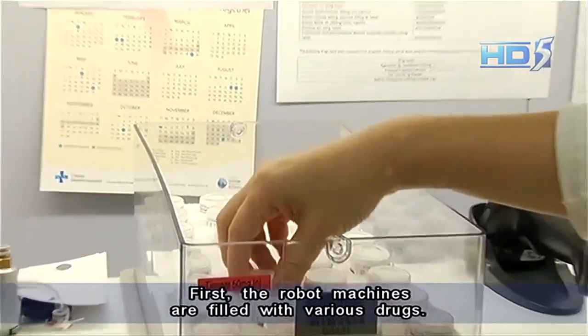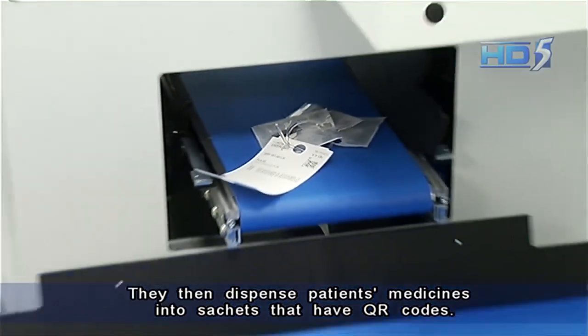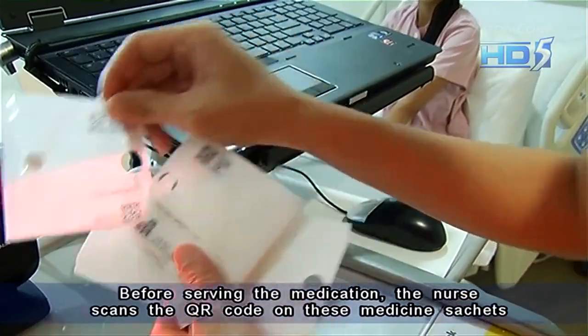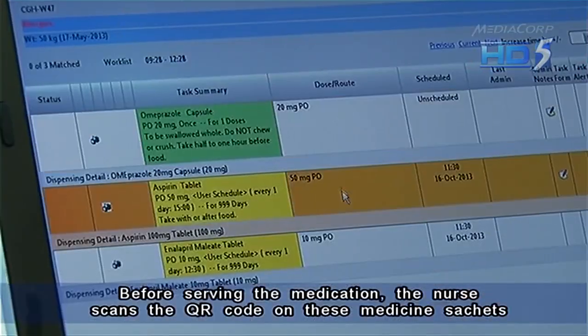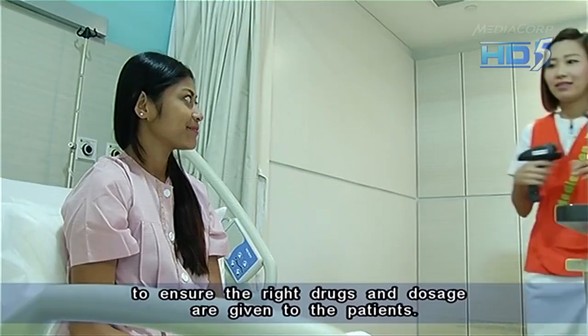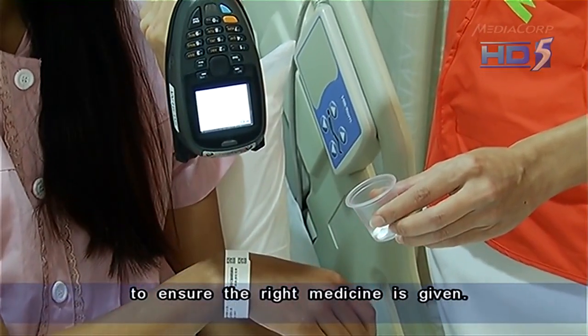The robot machines are filled with various drugs. They then dispense patients' medicines into sachets that have QR codes. Before serving the medication, the nurse scans the QR code on these medicine sachets to ensure the right drugs and dosage are given to the patients. The nurse then scans the patient's wristband again to ensure the right medicine is given.